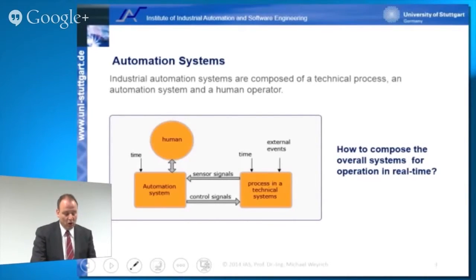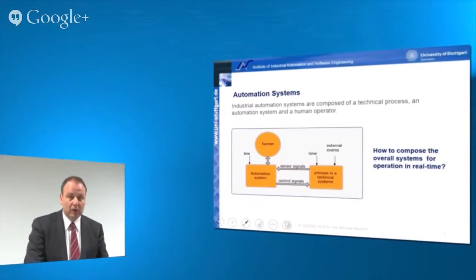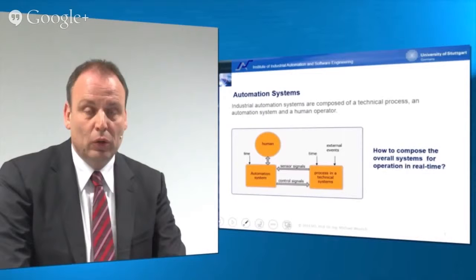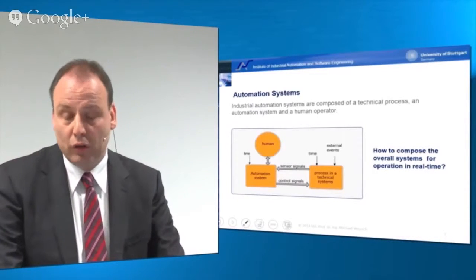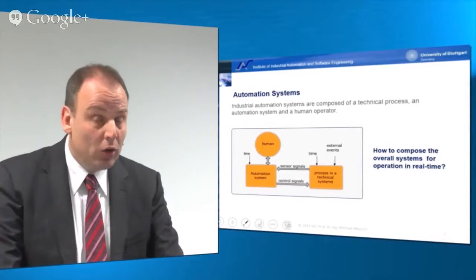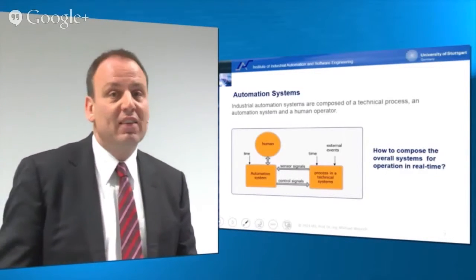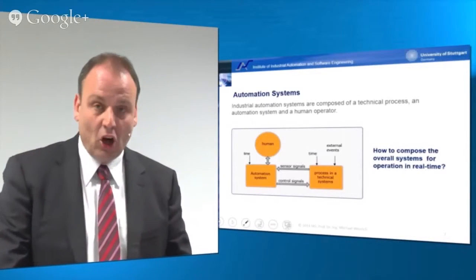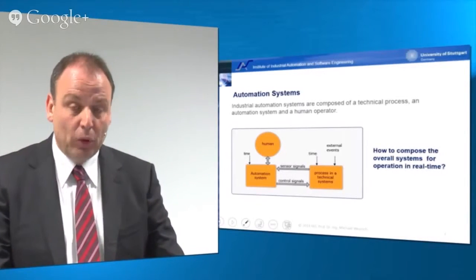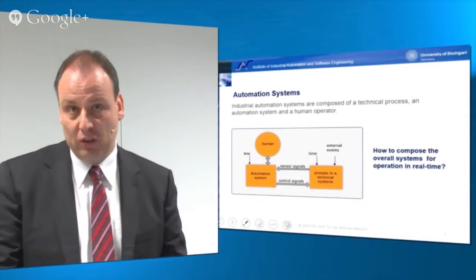We always have a human operator in the loop as well. So while the overall system might be automated, the human is required to take charge of the overall supervisory control. In automation technology and our lectures, we discuss intensively how we can compose such overall systems for operation in real time.